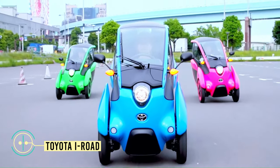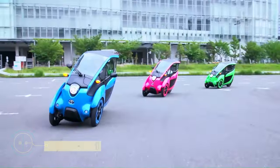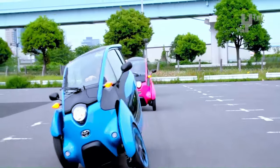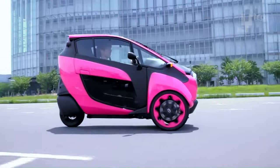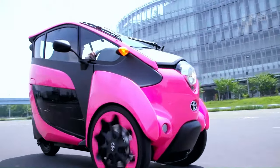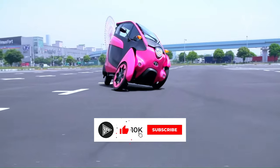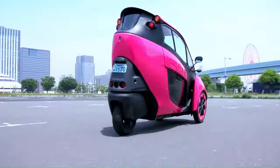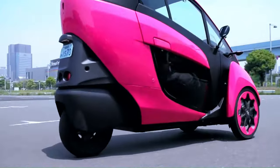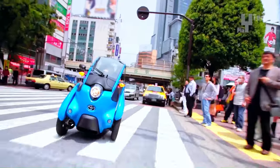The Toyota iRoad is an innovative three-wheeled electric concept car, crafted for urban commuting, offering lightweight agility and effortless maneuverability in city traffic. With a range of approximately 30 miles and a top speed of 37 miles per hour, it caters to urban mobility needs efficiently. Its standout feature is the Z-shaped body, enabling it to lean into corners akin to a motorcycle, enhancing both driving enjoyment and handling stability.